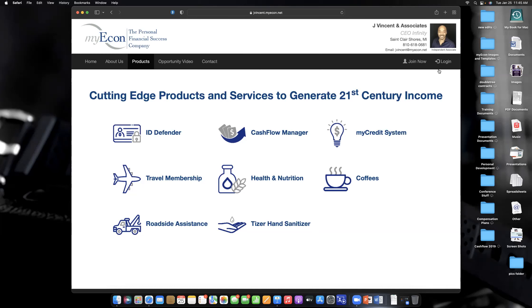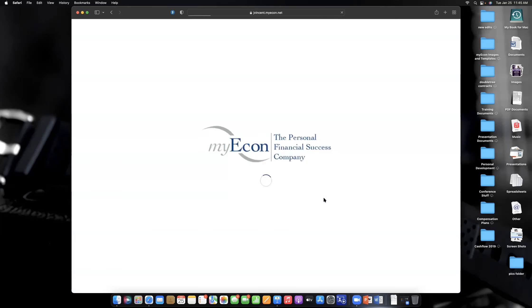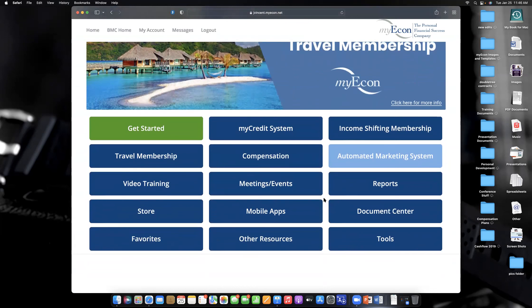Now I'm going to log into the back office so you can see it. When you log in, you use the username you created — all lowercase letters. The first time you log in you'll use your temporary password, the four-digit code from the first email sent to you, and then it'll tell you to change that password. Now you're in what is called the Business Management Center.